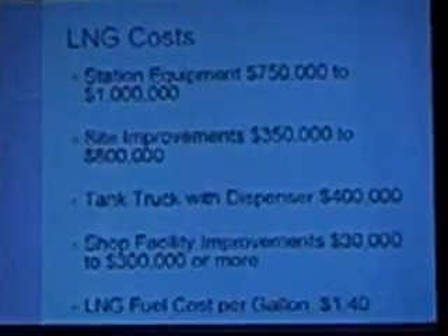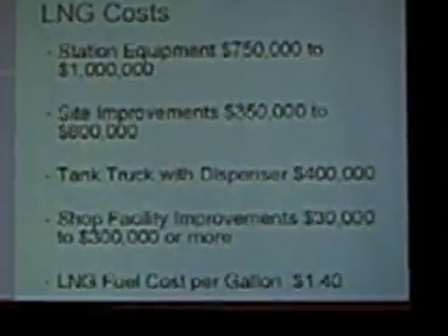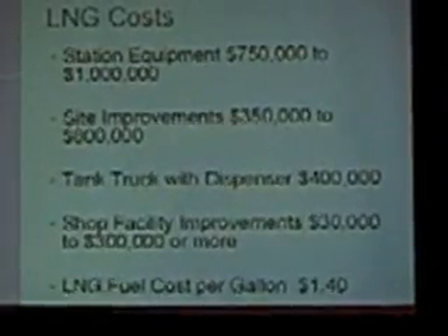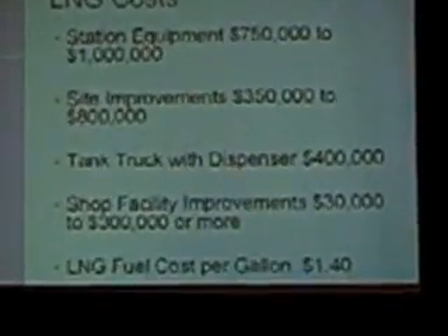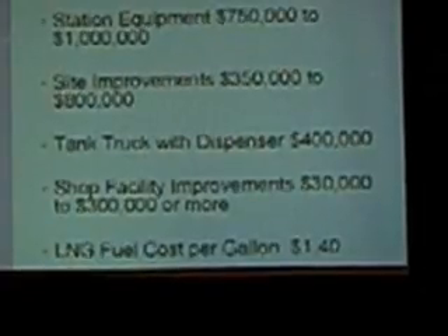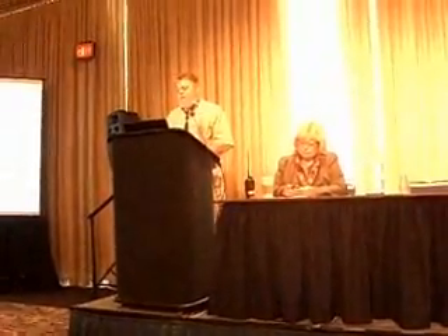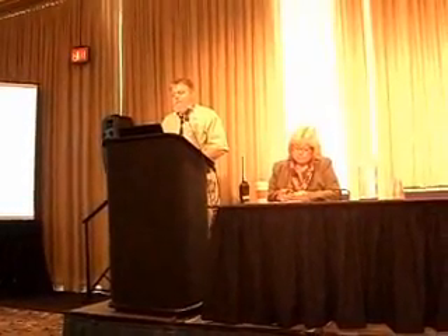Equipment costs for an LNG station are anywhere from about $750,000 to $1 million. Site improvements run $250,000 to $800,000. That truck we saw in the presentation today, if you were to buy it, would be about $400,000. Shop facility improvements, if you have a shop facility designed for alternate fuels with methane detection and air circulation, you're going to spend somewhere between $30,000 and $300,000 to retrofit or upgrade your shop, depending on the size of the facility.